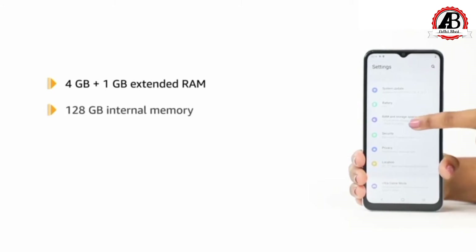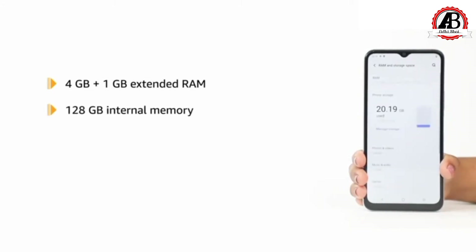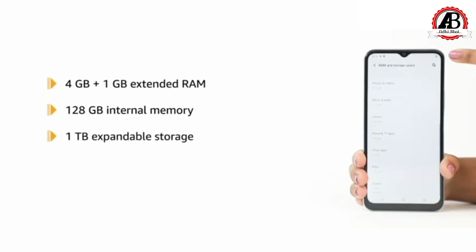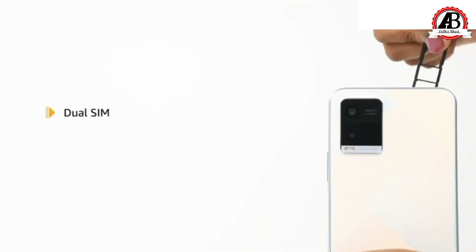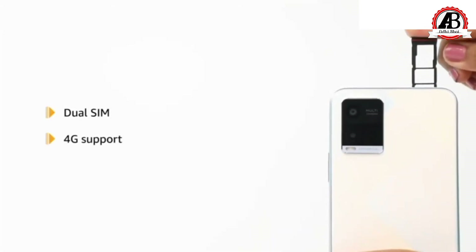This device has 4GB plus 1GB extended RAM and 128GB internal memory expandable up to 1TB. A 64GB internal memory variant is also available. The device allows for dual-SIM functionality with 4G support.